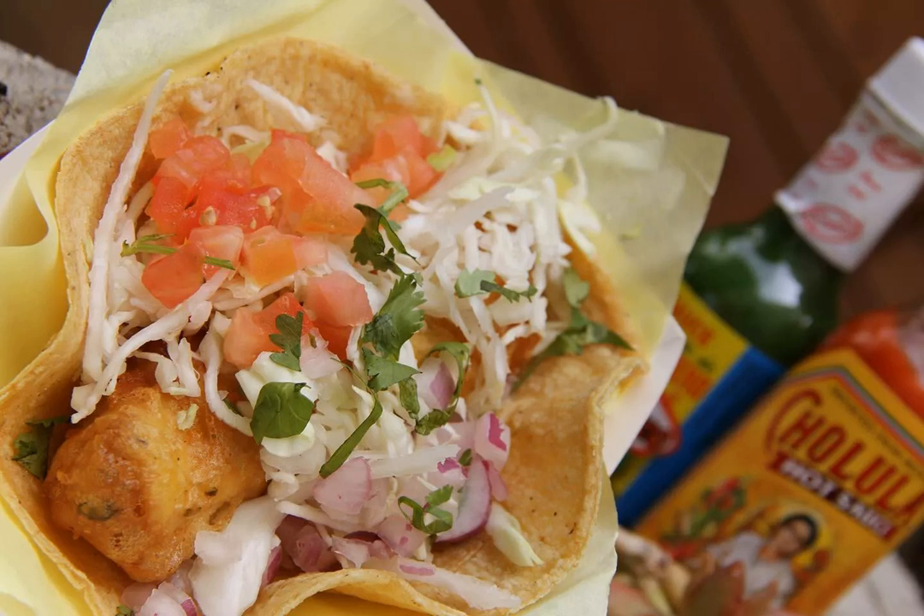Rubio's, too, is a popular chain that has been dishing out fresh fish since 1983. With multiple locations around the city, their original fish taco features beer-battered wild Alaska pollock as the base, polished off with mild salsa, cabbage, and a white sauce.